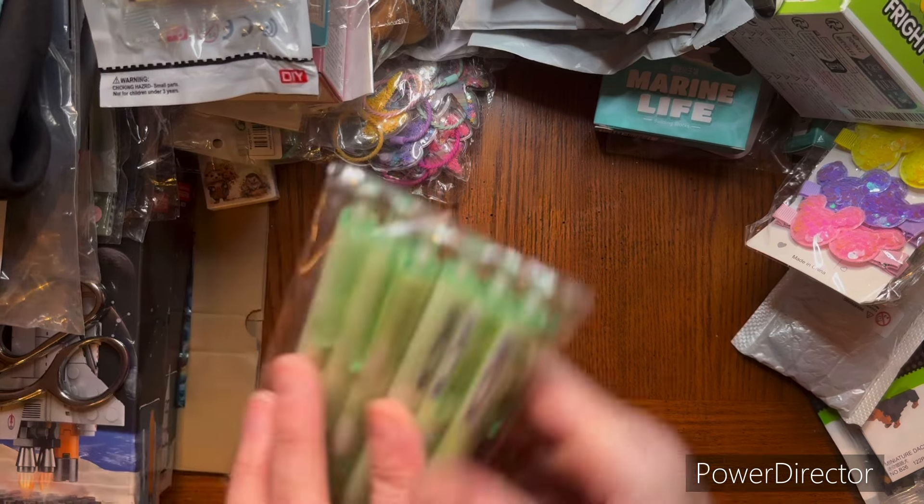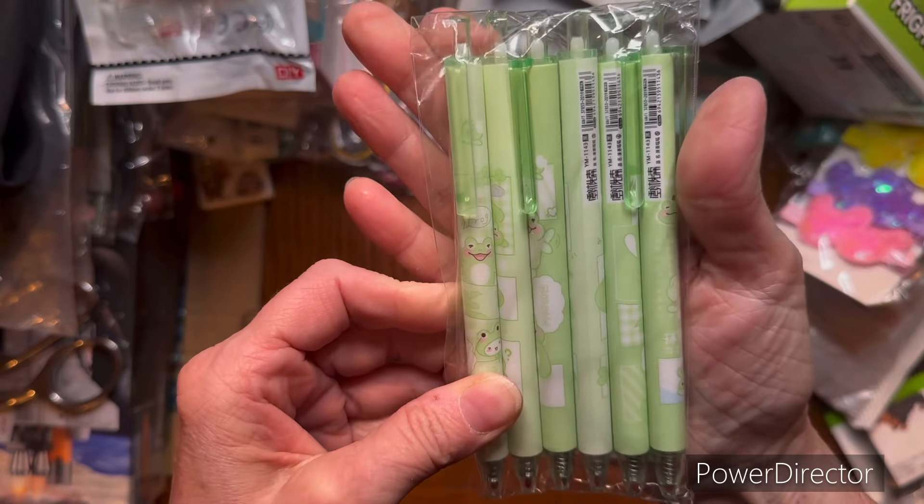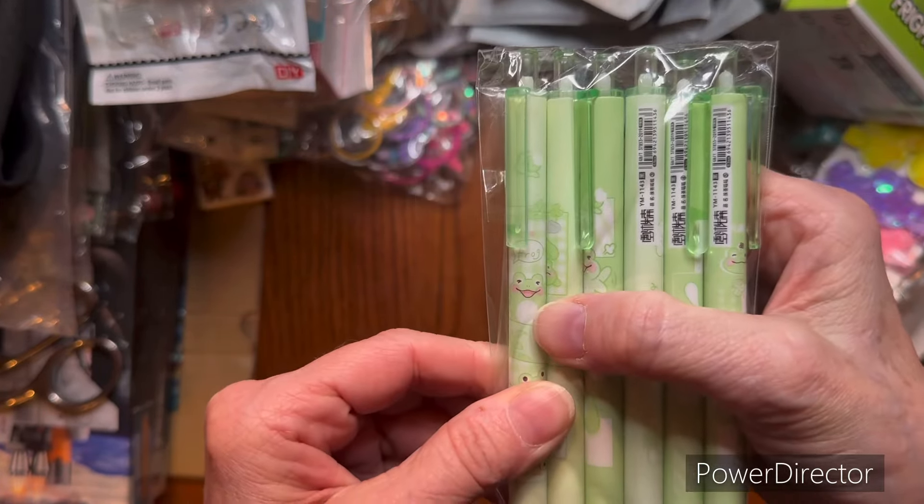I got some frog pens. I'm not going to take those out, but I thought those were cool. It just says frog.